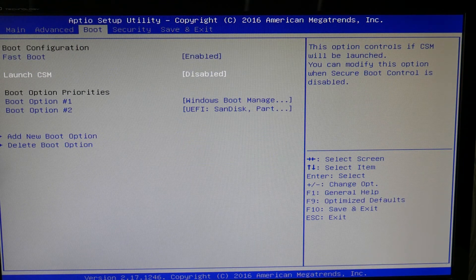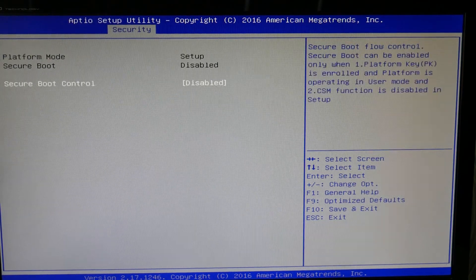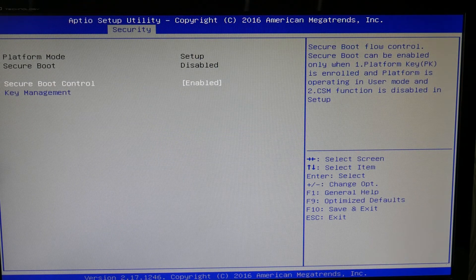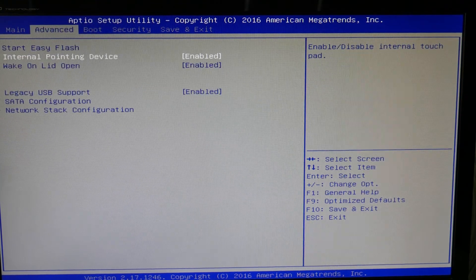Make sure that CSM is disabled. And then we're going to go over to Security and make sure SecureBoot is enabled. Try restarting your computer. If that doesn't work, try reversing those settings and restarting.